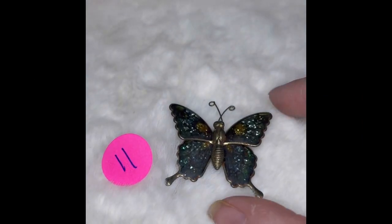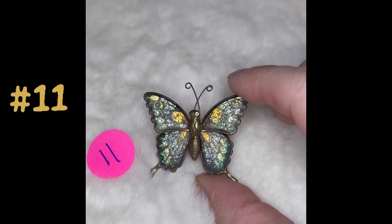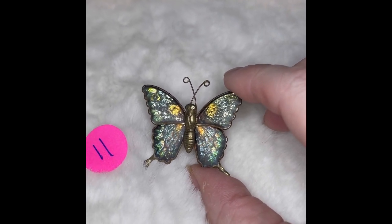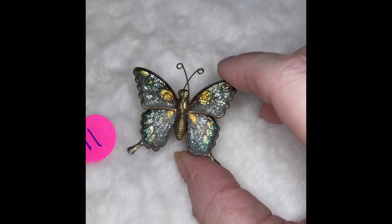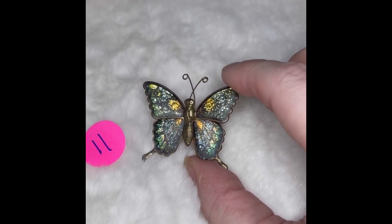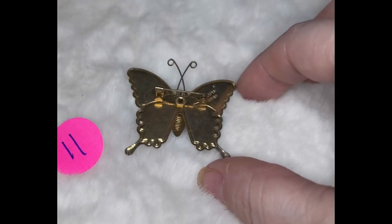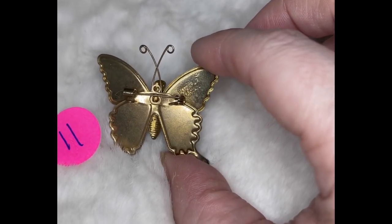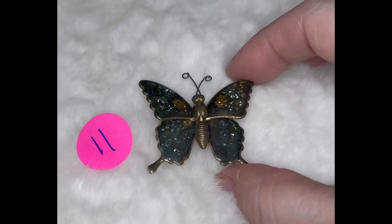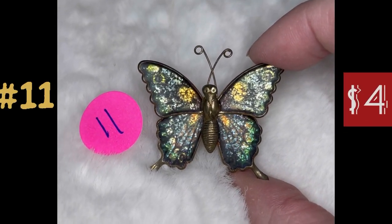Butterfly number 11 is another pin. You can see the real nice glitter colors there — there's green, blues, and some amber color. It is on a brass tone. The back is marked — it says it's made in Taiwan. This is butterfly number 11, and it is $4.